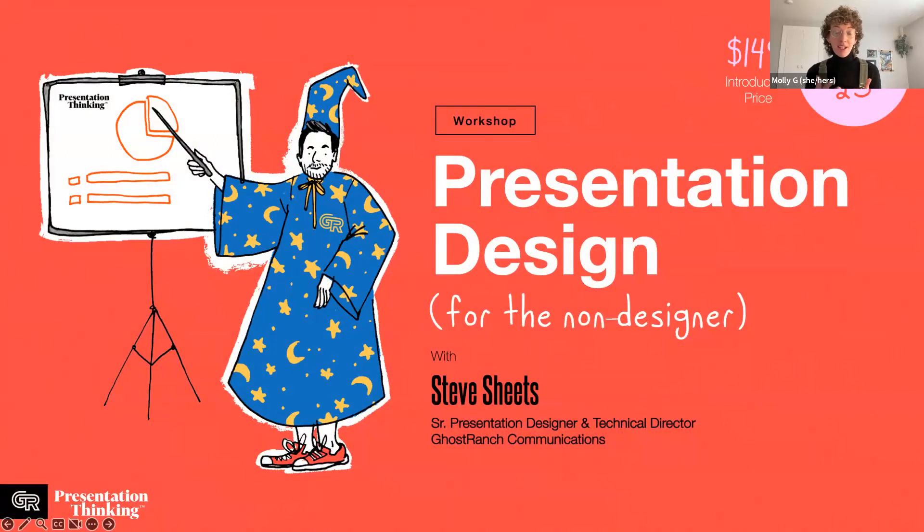The workshop is a super juicy two-hour session led by Steve Sheets, Ghost Ranch's technical director and presentation guru, offering deep time and one-on-one help. It's built for exactly that anonymous question — easy ways to personalize demos if you're not a designer. There's a lot that PowerPoint and Google Slides are capable of; you'll be surprised. If you've got imposter syndrome, let us demystify it. Low-hanging fruit.